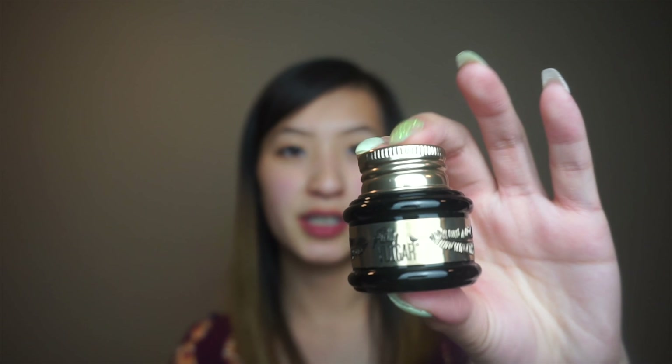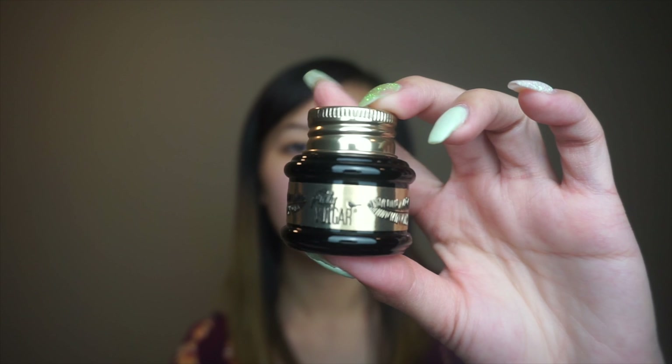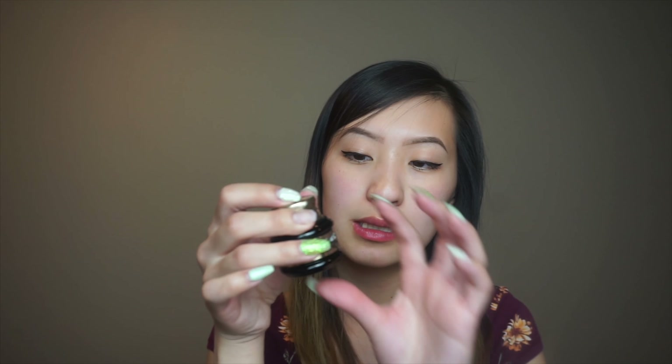The next thing is the brand Pretty Vulgar. It's like this little jar and it has like feathers on it — that's really cute. This is a gel liner in the shade Blacklist, and it retails for $24. I really want to open this — it looks cool. Wow, it's like pure black in there. That is so neat — that's a lot of product. It's 0.2 ounces, six grams, and this thing is heavy duty.